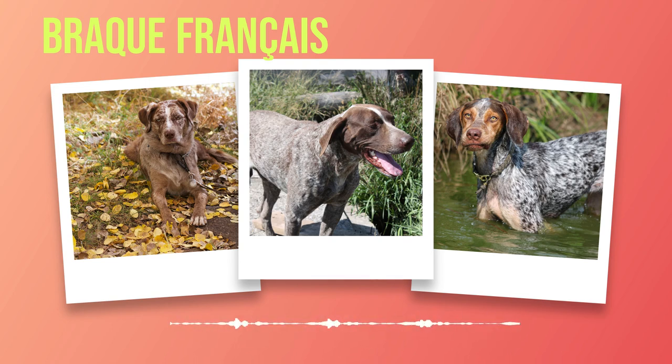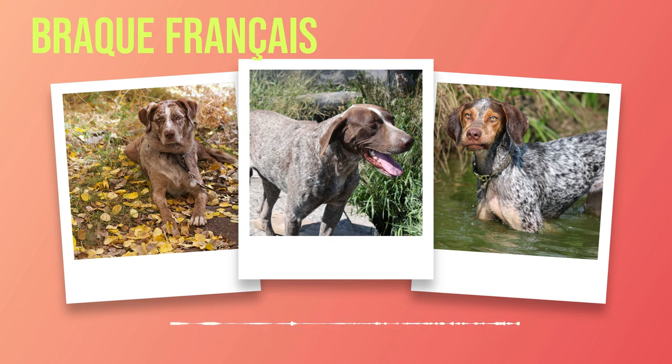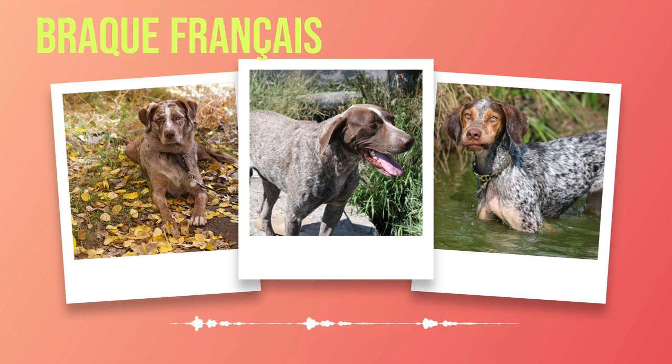Weighing between 45 to 70 pounds depending on gender and size variation, this breed possesses an ideal balance between power and elegance. The breed comes in two distinct coat varieties: the short-haired Brac Francais type Pyrenees and the long-haired Brac Francais type Gascogne. The short-haired variety boasts a dense yet smooth coat, while the long-haired variety's silky tresses cascade in exquisite waves. Color variations range from white with liver or black patches to mesmerizing roan patterns.